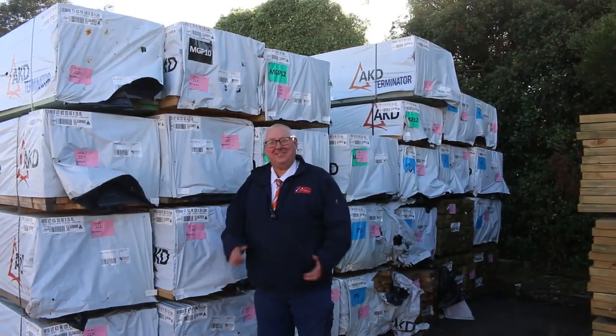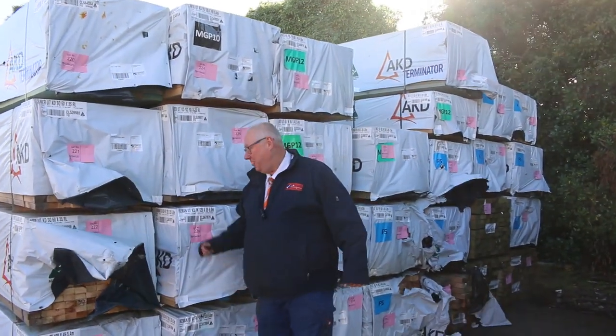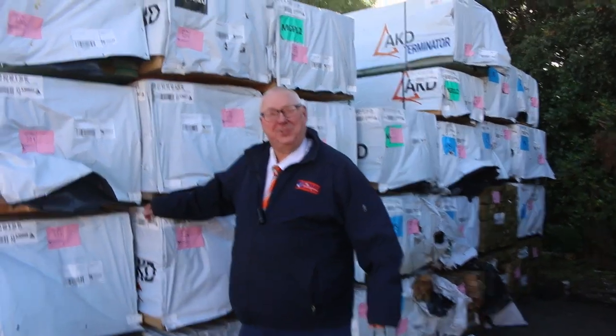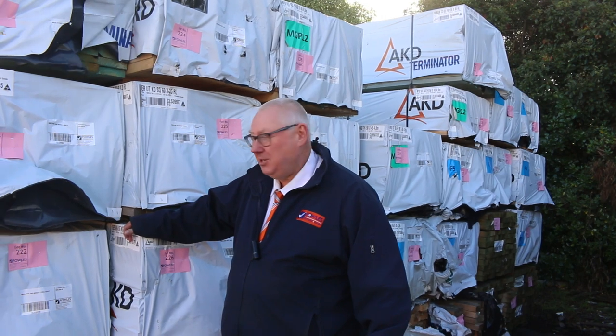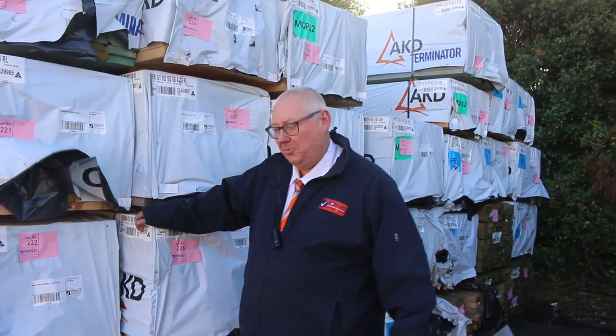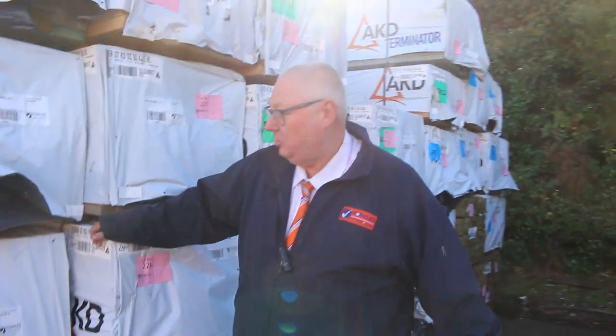Hello! Michael from Fels here once again for the Tuesday afternoon preview. Tomorrow's auction is Wednesday the 14th of June 2023 at 10 a.m. Just down the back here checking out some of the stock that came in this morning. Let's go for a walk and check it all out together.